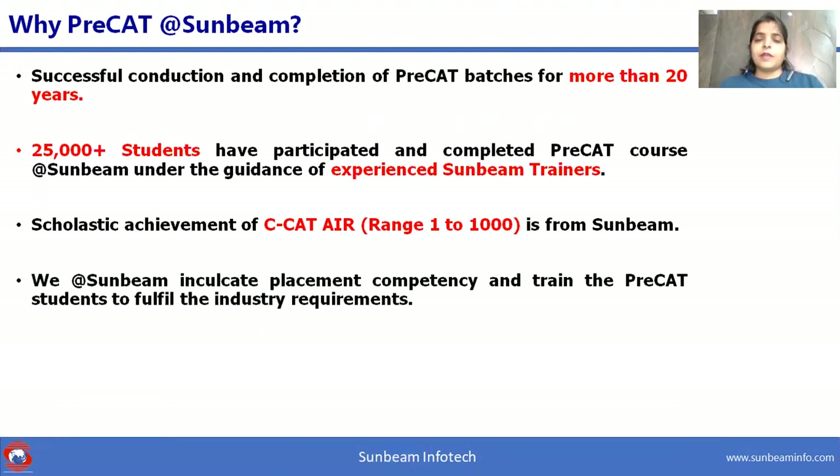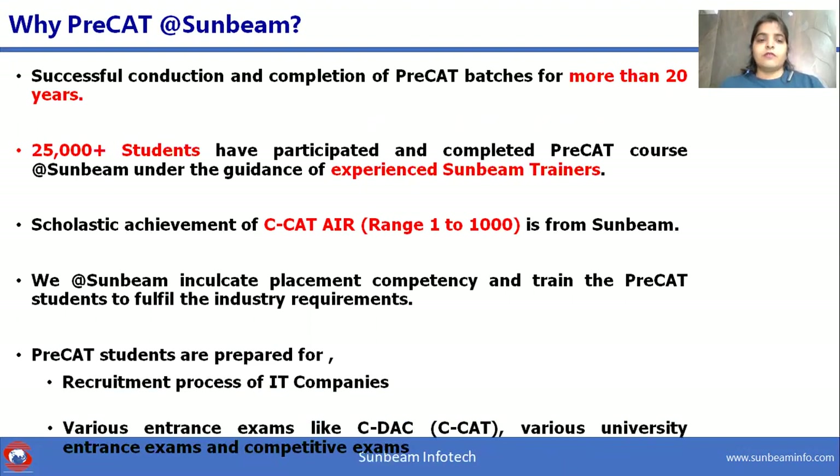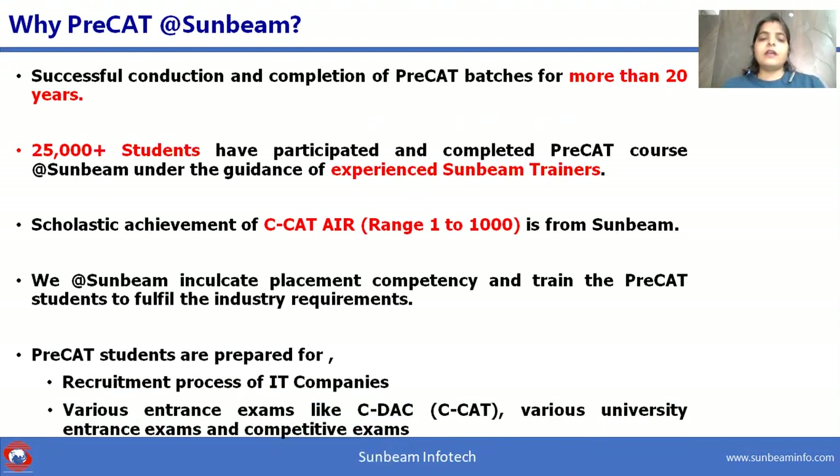We also inculcate placement competencies and train Pre-CAT students to fulfill industry requirements, preparing them for the recruitment process of IT industries and various entrance exams like CDAC, Common Admission Test, various university exams, and competitive exams.